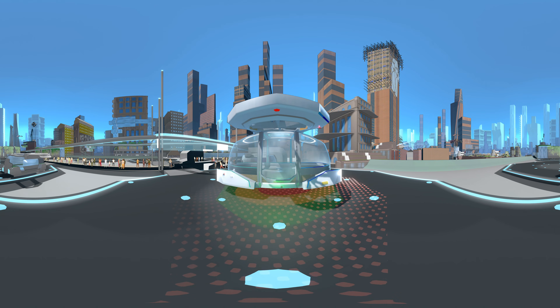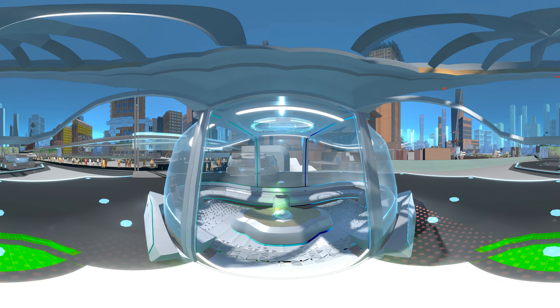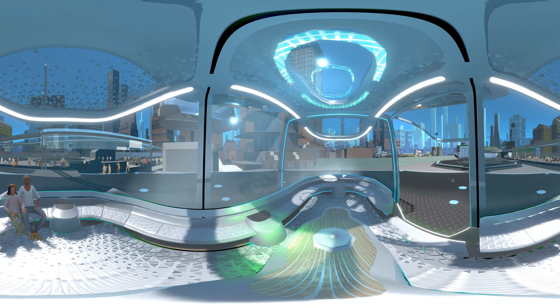When planning a trip, you're given a host of options that consider time and cost. And if time is especially limited, you might take to the air.